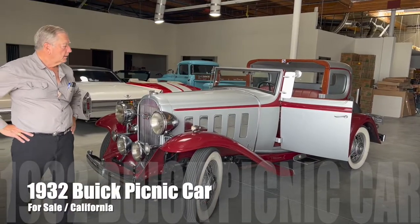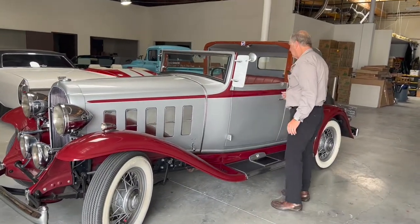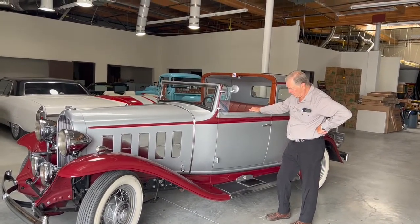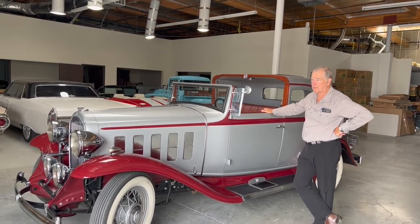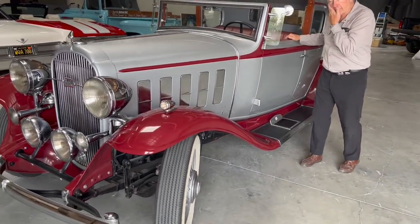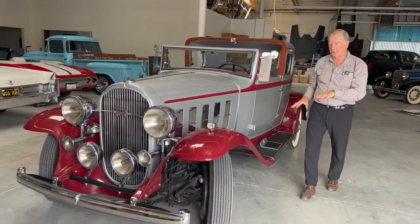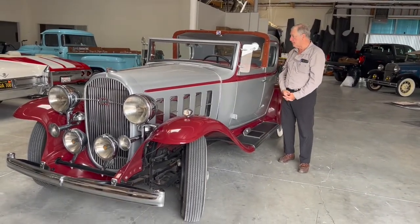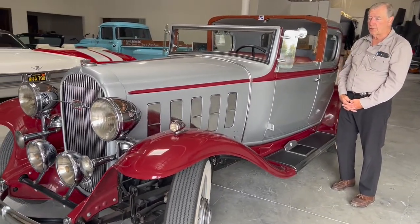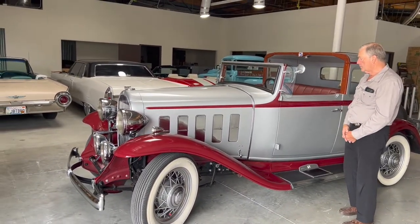Okay Dana, what do we have here? What we have here is a 1932 Buick and this was a complete anomaly to me. I saw this almost 10 years ago on eBay. A gentleman in Cleveland had restored this vehicle and it's got such an unusual configuration, but it's completely 1932 Buick because all the accessories are Buick.